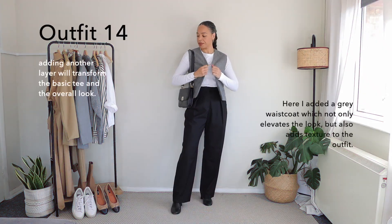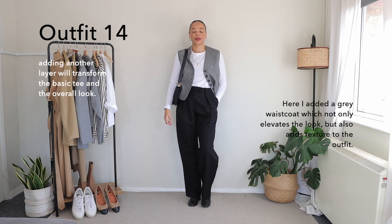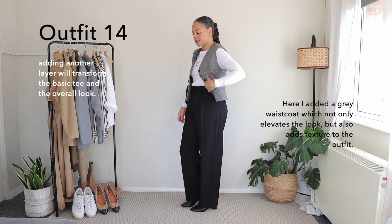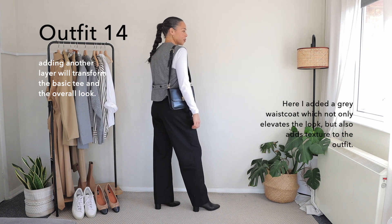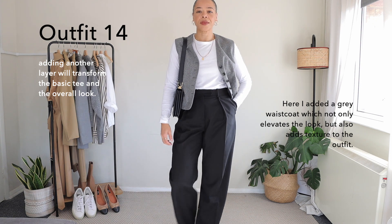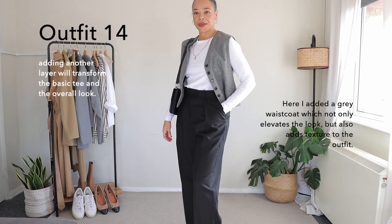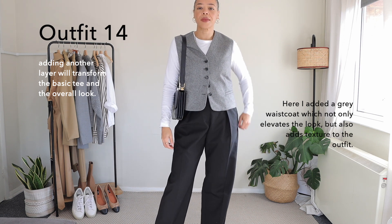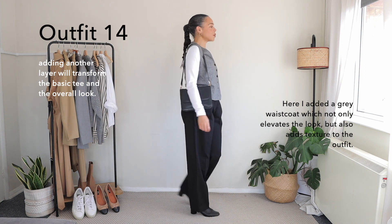Moving right along to outfit number fourteen — here I am styling my waistcoat, and it totally changes the overall look. I'm keeping this outfit super simple, only three colors, and I think throughout the video all the outfits have been within the three-color rule, which I really love. The waistcoat adds texture to this particular outfit, tying everything together and making it look so simple and sophisticated. Outfits like this are super wearable and timeless. I really love this look both with the waistcoat open or closed.